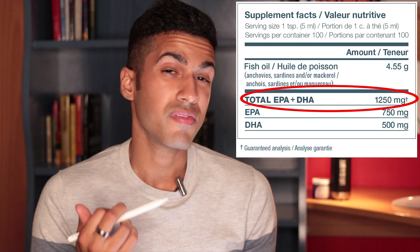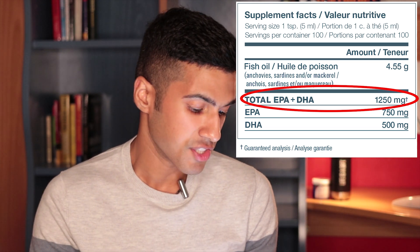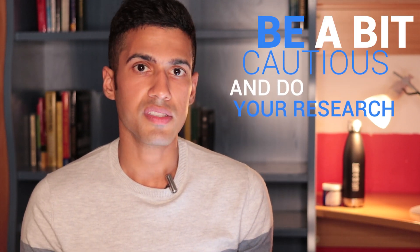With fish oil, the most important thing is that you really get it in during the day. The brand I use is called Nutri-C — they have 1,250 milligrams of combined EPA and DHA per serving. Unfortunately, the issue with fish oil is that a lot of companies have extracted fish from polluted water bodies, so if you come across a brand you don't recognize, I would advise you to be a bit cautious and do your research.